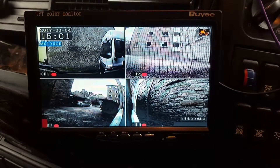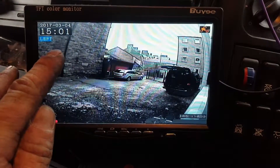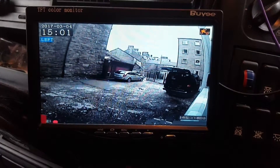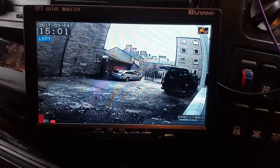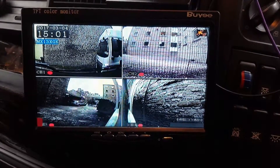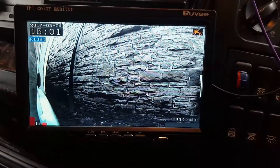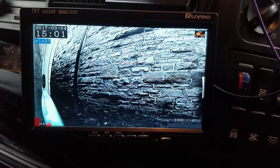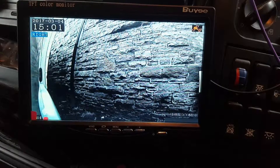If we put on the left-hand indicator, it displays left and flicks to the left camera, and after five seconds it reverts back to all four. Same with the right camera, and all of this is recorded on the footage, so that's really useful.